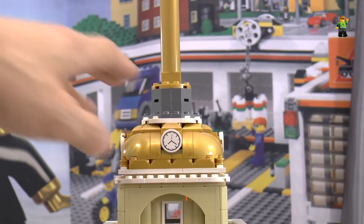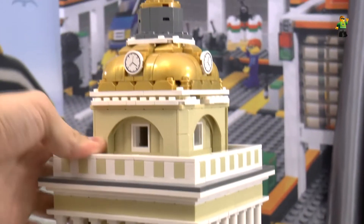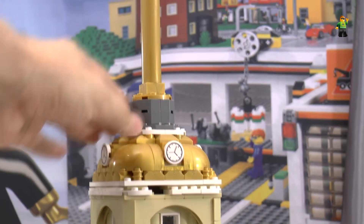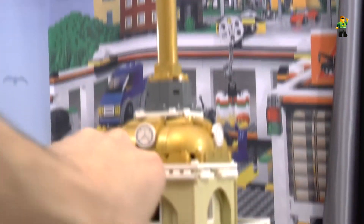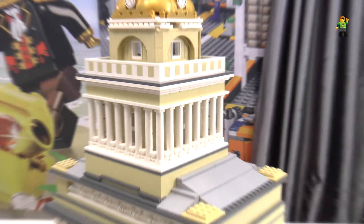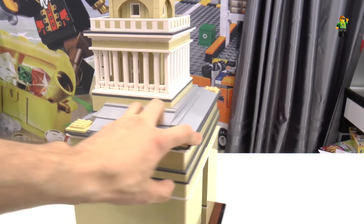It was hard to build this part because there are very few items in pearl gold, so I had to choose from them. The model is strong enough for transportation.